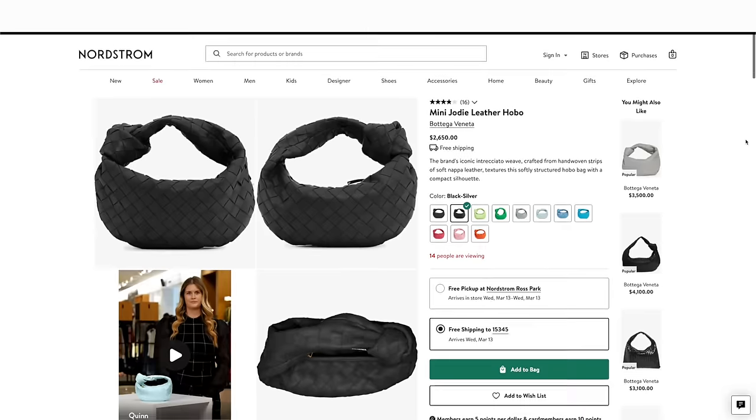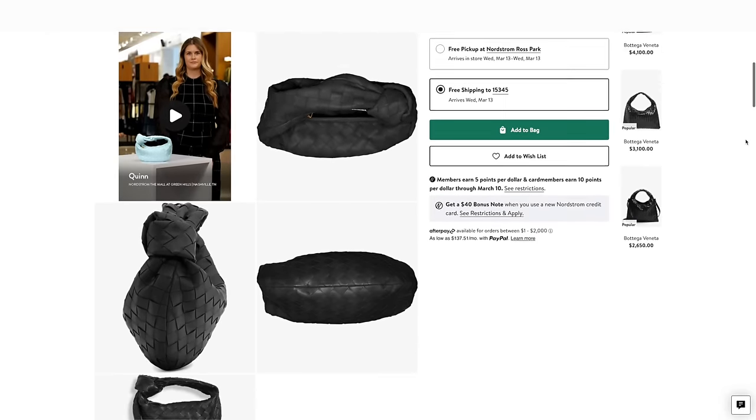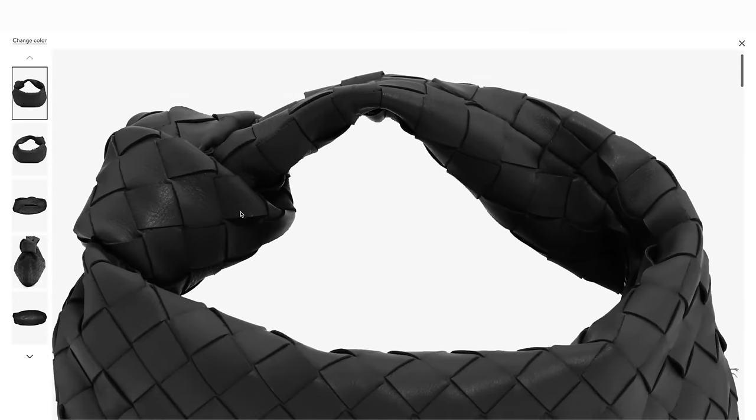The next item has been trending for years and has basically become a classic — it's going to be the Bottega Jodi. Bottega Jodis with the classic woven style and the knot have been trending like crazy. From the beginning I knew this was a bag you needed in your wardrobe because of its versatility. You can dress it up or dress it down — wear it with sneakers, heels, to dinner — it looks cute. Maybe it's because it's a top handle bag and I have a special place in my heart for those, but it just looks good.